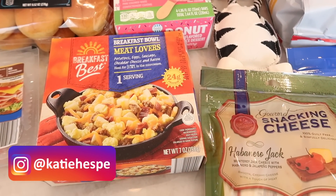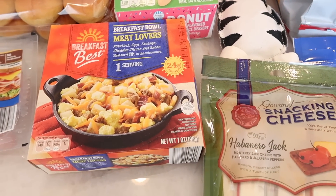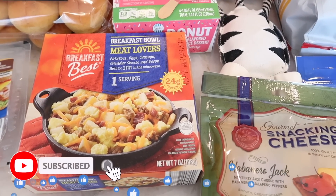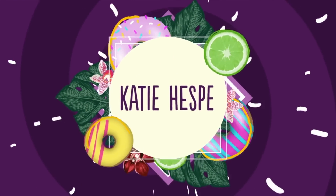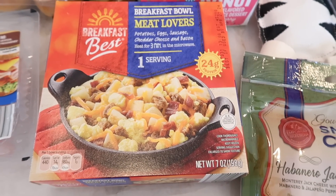Hello and welcome to this week's Aldi haul where I found a bunch of fun things and a couple of repeats. I hope you guys like this video — if you do, give it a thumbs up, subscribe to the channel, and let's get right into this week's Aldi haul.